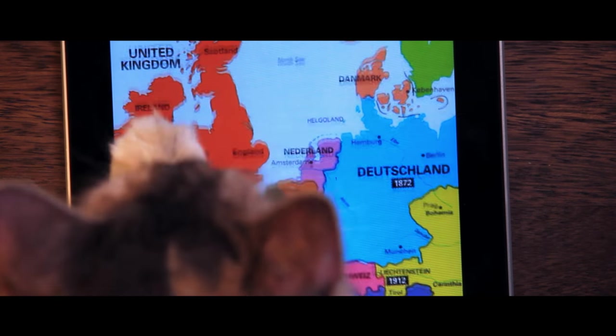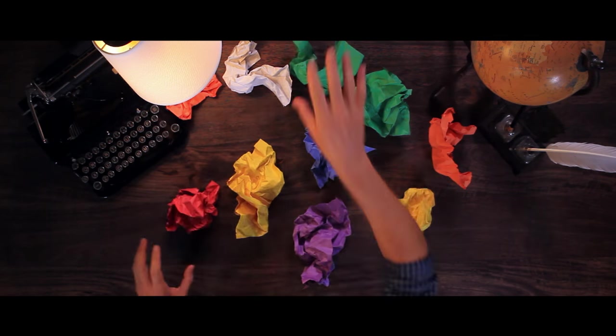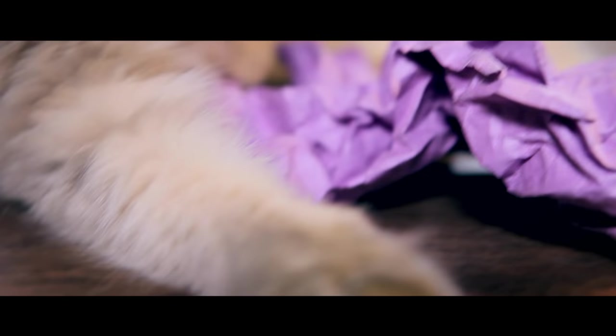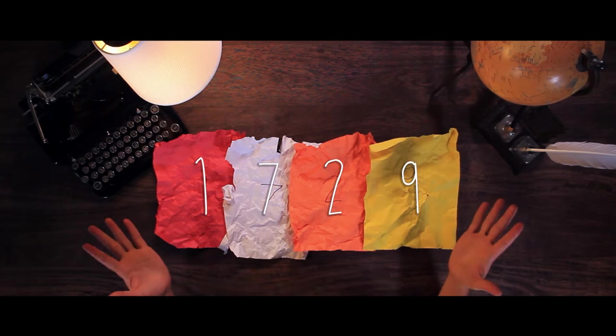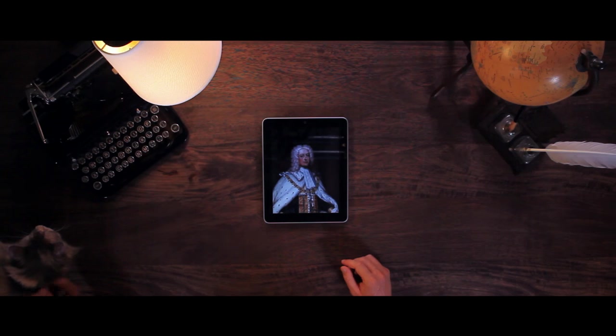Now pick a country. England. Okay. Now take 10 crumpled up pieces of paper and number them from 1 to 10. Put them on the table, let your cat enjoy them for a second. The crumpled up pieces of paper — this is basically cat heaven. Okay, pick 4 at random. 1, 7, 2, 9. Now use your trusty iPad to look up who ruled England in 1729.